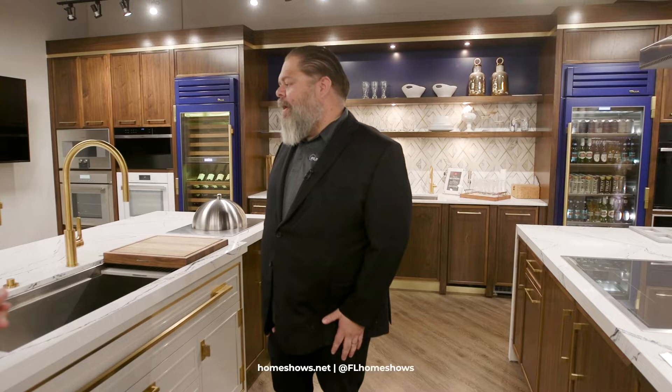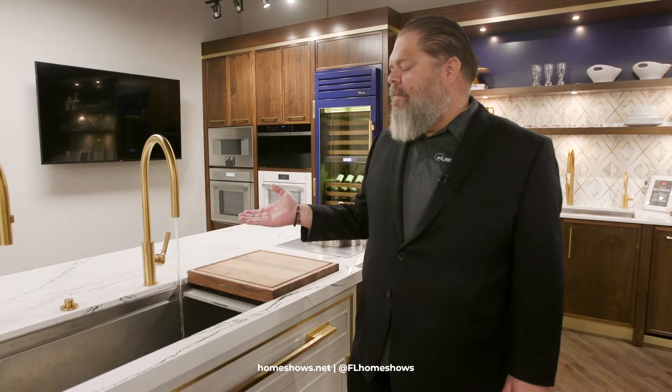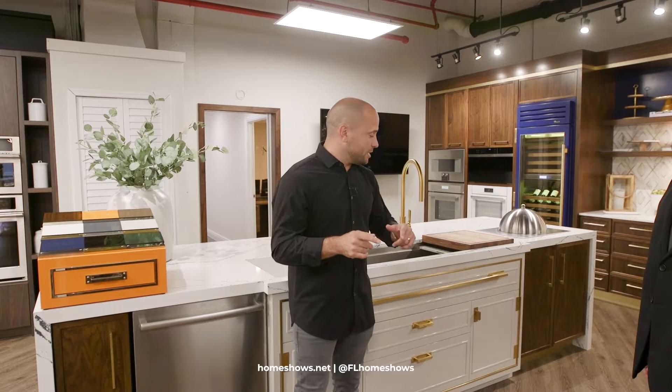The taps are quiet — you can't even hear them, and you wouldn't even know the water's on. So if you're an entertainer and you want a big sink, a prep station, and you have a big island, this is the perfect selection for you. But I have one more thing for you because we can't leave just on that — there are too many cool things here. So come with us, we have a bonus for you.